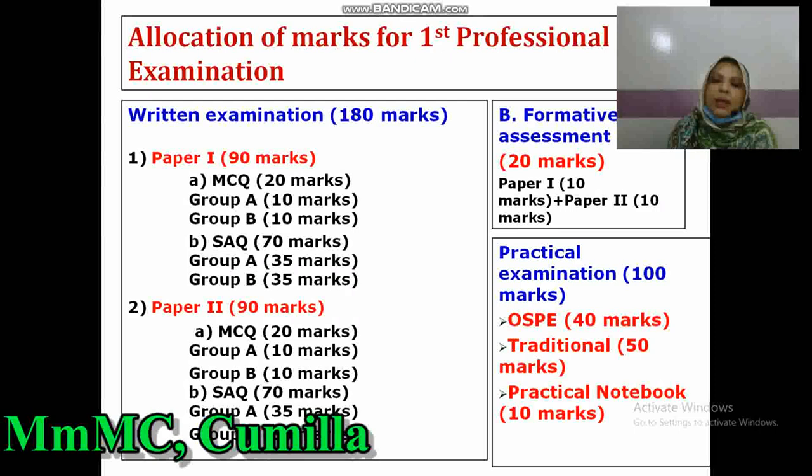Allocation of marks for the first professional written examination — for Paper I: MCQ 20 marks (Group A 10 marks, Group B 10 marks), SCQ 70 marks (Group A 35 marks, Group B 35 marks), and formative assessment 20 marks (Paper I 10 marks, Paper II 10 marks). That is Paper I 90 marks plus 10 marks from formative, totaling 100 marks each paper. Distribution of 200 marks total for written examination.